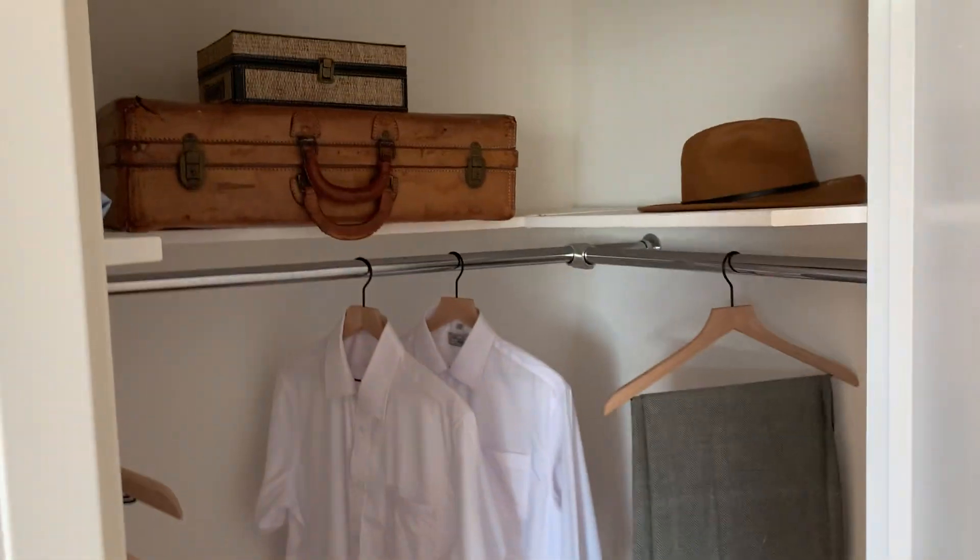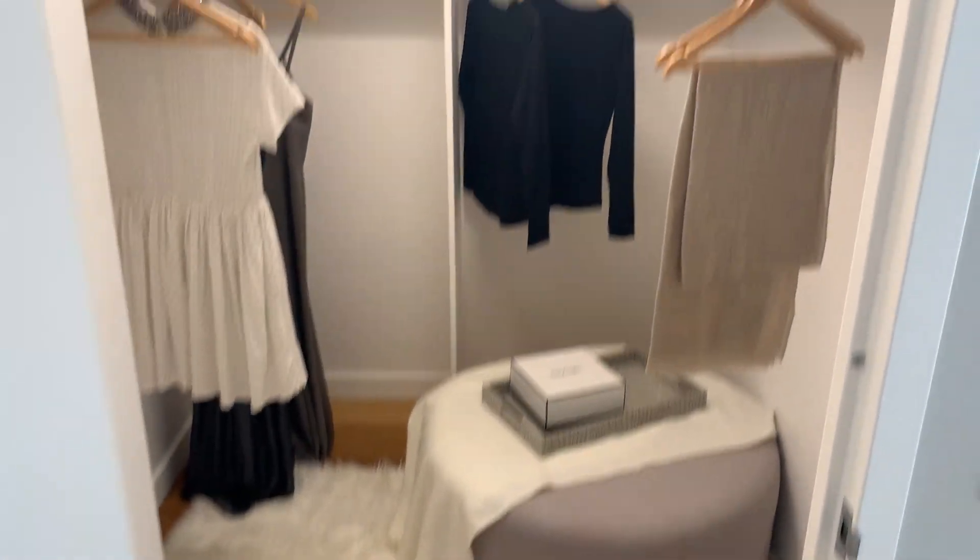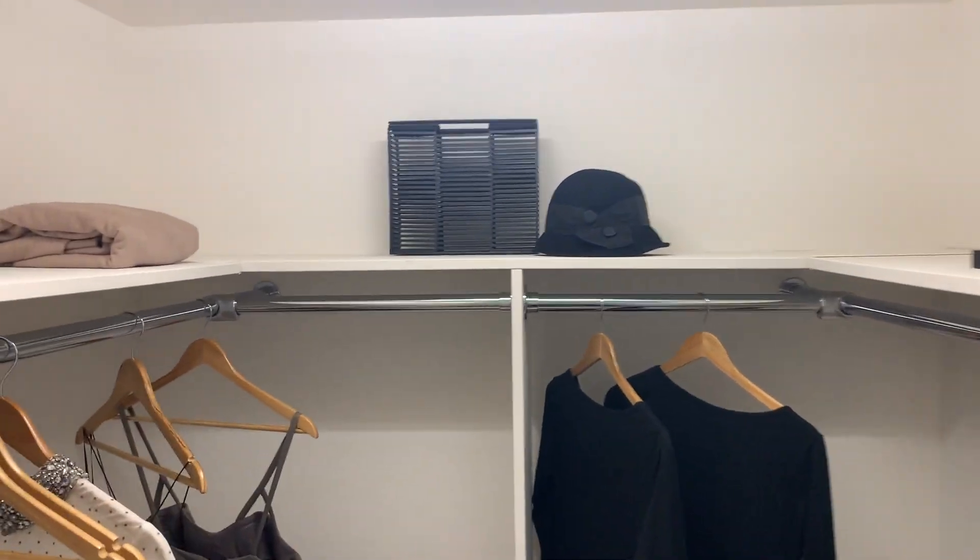Maybe you thought that first closet was nice — wait until you see the next one. It's probably hard to get a sense of how large it is on camera, but I'm going to walk into it. So it is pretty large.